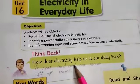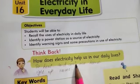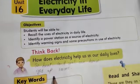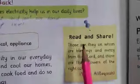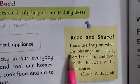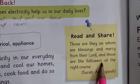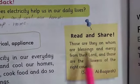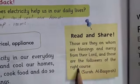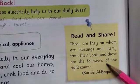Electricity provides us warmth and coolness and gives light to our rooms. Read and share: those are the ones upon whom are blessings and mercy from their Lord, and those are the followers of the right course. Allah's blessings are for those who walk on the straight path. So we should start our lesson.